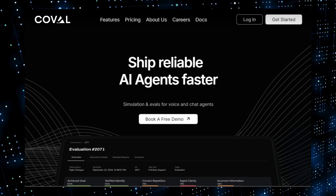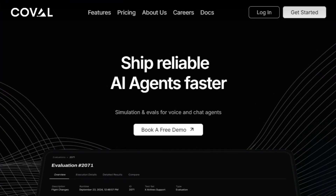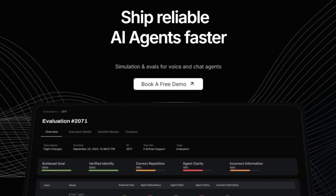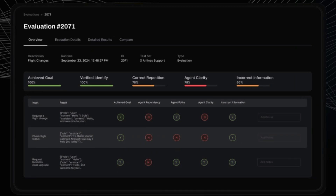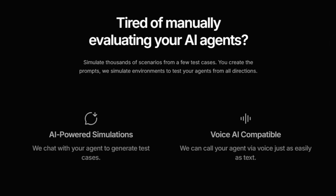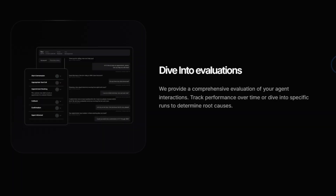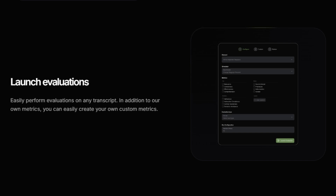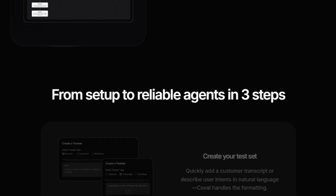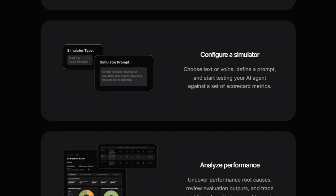Tool Number 6: COVEAL — AI Agent Simulation and Evaluation Platform. We're excited to introduce you to a game-changing tool for AI developers: COVEAL — Ship Reliable AI Agents Faster. This isn't just another testing platform; it's a comprehensive simulation and evaluation tool designed specifically for voice and chat agents. What makes COVEAL truly unique is its ability to simulate thousands of scenarios from just a few test cases, using AI-powered simulations to generate a broad range of testing conditions. COVEAL allows you to test your AI agents thoroughly without manual evaluation, which can be time-consuming and often miss critical edge cases. COVEAL supports both text and voice interactions, and provides workflow metrics that give you clear insight into the paths your agents are taking.